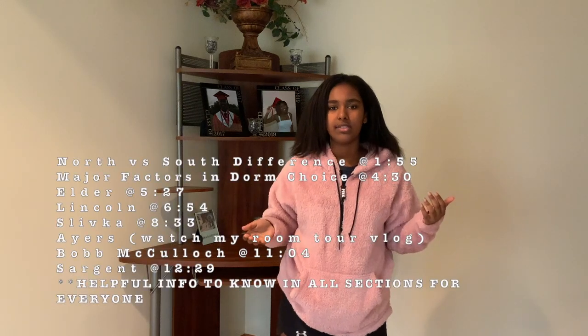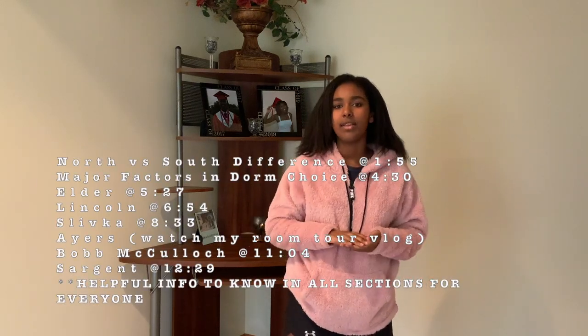If you want South Campus dorms, make sure you comment that down below. And even if you aren't interested in living on North Campus, I recommend you sticking around just to learn more about Northwestern and the way that dorms and social scene and whatnot works.